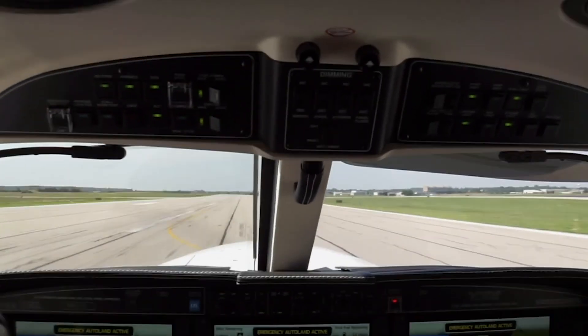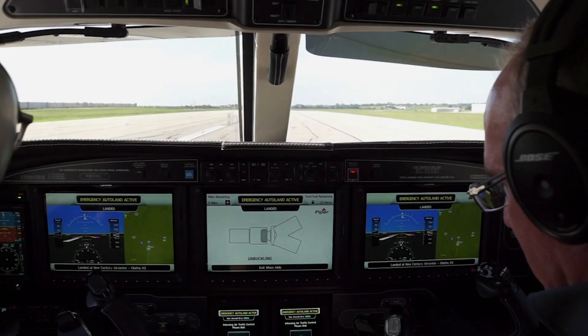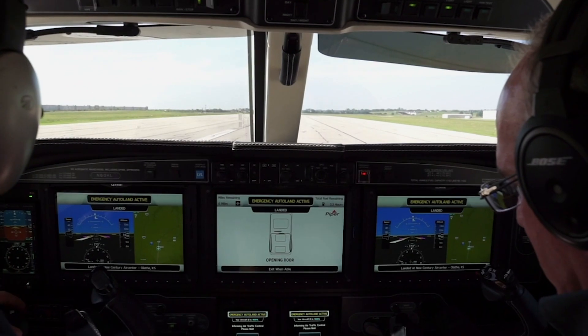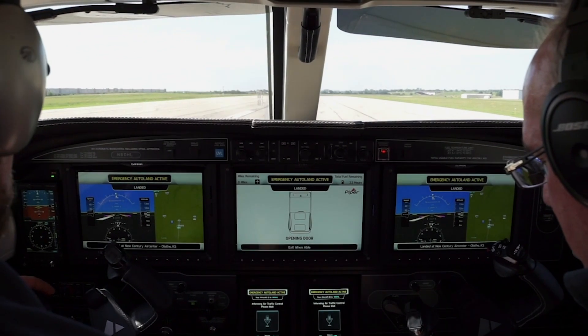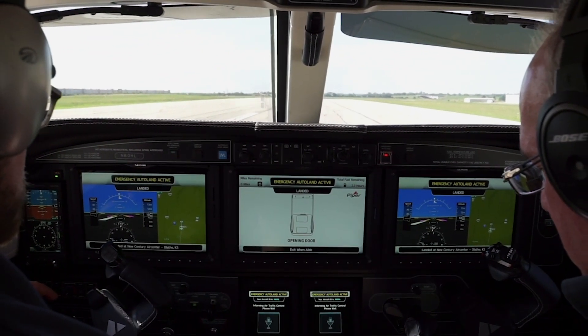Even with the worst-case scenario of an incapacitated pilot and an engine failure, Autoland can improve the outcome by implementing a controlled descent to nearby smooth terrain. It could also help rescue a pilot trapped by widespread zero-zero fog, allowing a safe landing where it would be difficult, if not impossible, to safely land using an ILS or LPV approach.